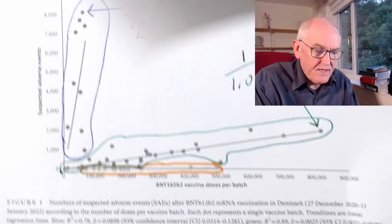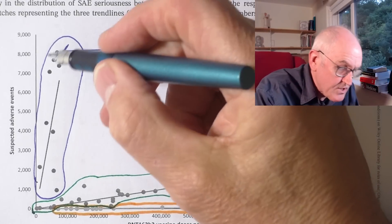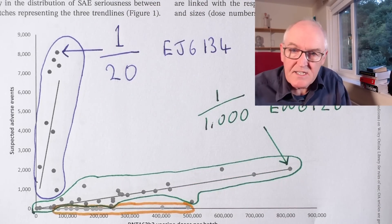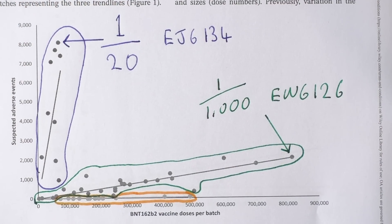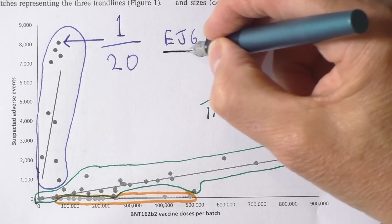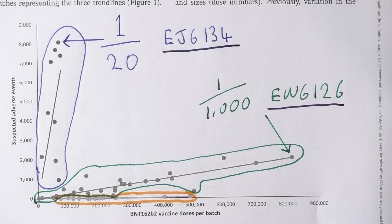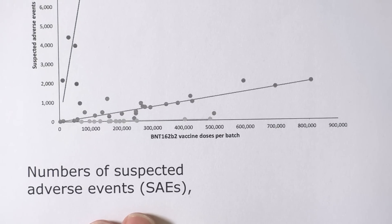We can see clearly we have the blue group, the green group, and the yellow group. The blue group vaccines were mostly given earlier; the green and yellow ones were mostly given later — not entirely, that's not how these are classified, but these are the clusters the analysis of the batches fell into, all based on specific batches. The number of suspected adverse events varies massively between the vaccine batches.